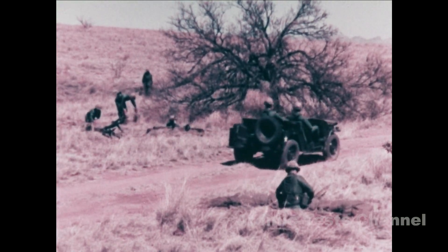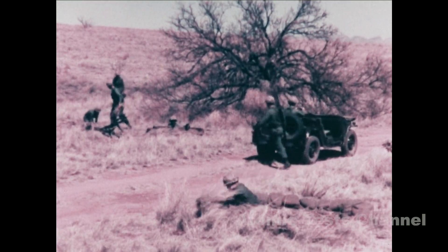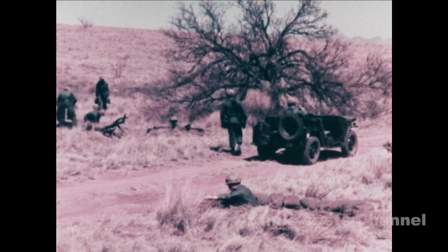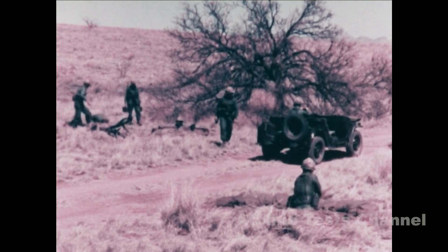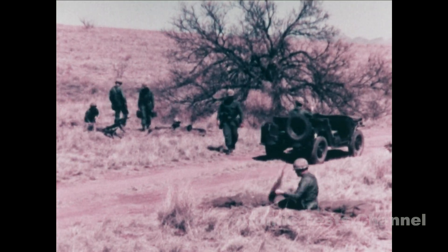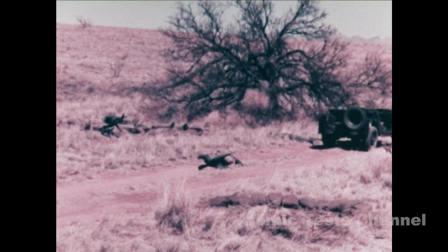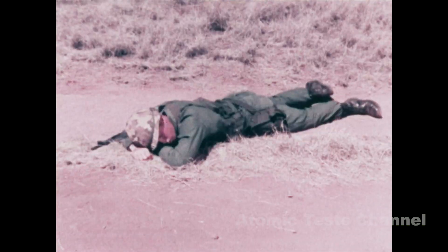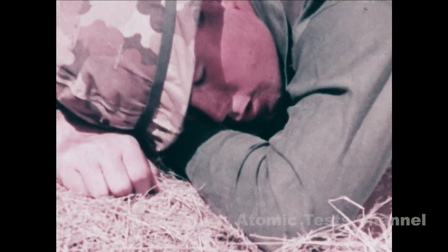Now let's look at a burst and see how the CBR NCO of a rifle company would react to it by performing each step in the NBC1 nuclear reporting system. Take cover. Do not look at the burst. Immediately start the flash-to-bang time count — the time it takes for the shock sound wave to reach the unit's position after first seeing the flash of the explosion. Count off the seconds orally, as this man is doing.